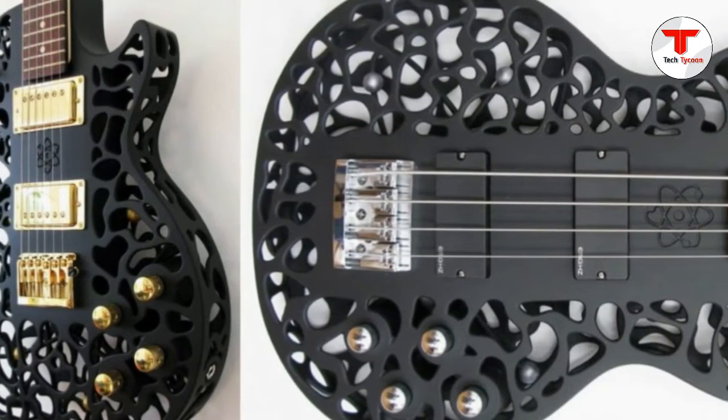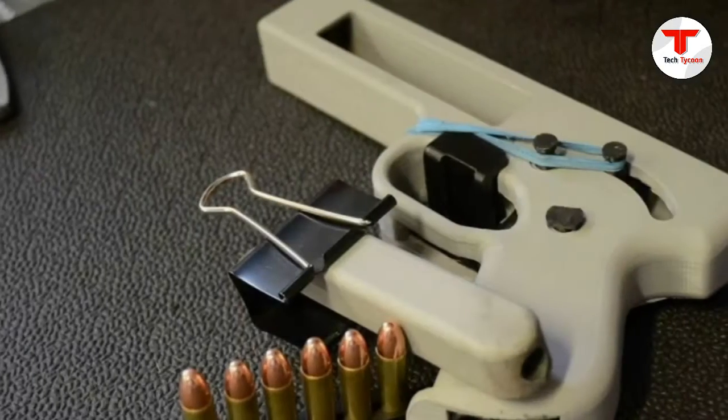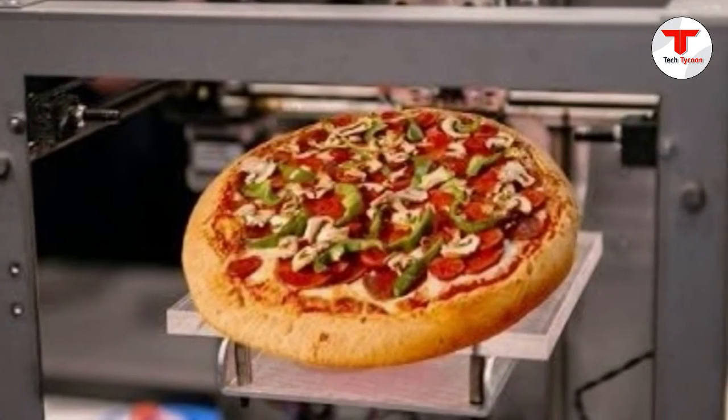3D printing is officially here and people are already using the technology to change the world. 3D printing has been used in the aerospace and automotive industries for more than 25 years already, but has recently made the move to people's offices and living rooms as they've gotten smaller and cheaper.